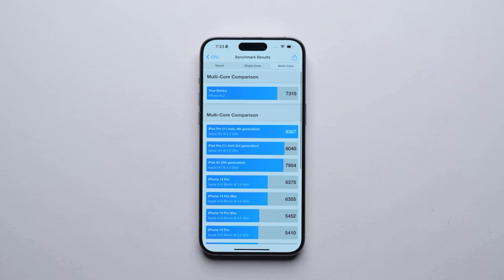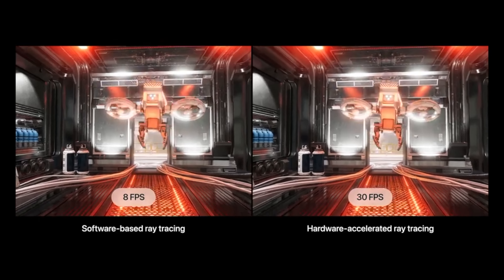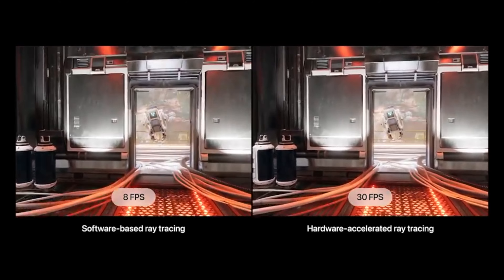The A17 Pro Bionic chipset has very good performance. I am showing you the benchmarks — it has very high benchmarks. But giving you an honest opinion: if you are using this daily, you will not notice a difference compared to the 14 Pro Max or 14 Pro. The performance will feel the same. However, it has been significantly improved for gaming — Apple has talked a lot about gaming, and there is also ray tracing support with ray tracing games now available.